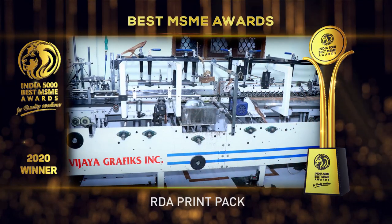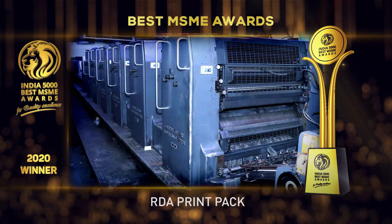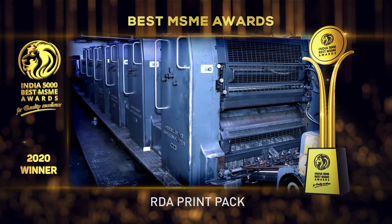They provide all kinds of top-notch services related to the offset packaging industry while keeping up with the printing industry's technological upgrades.